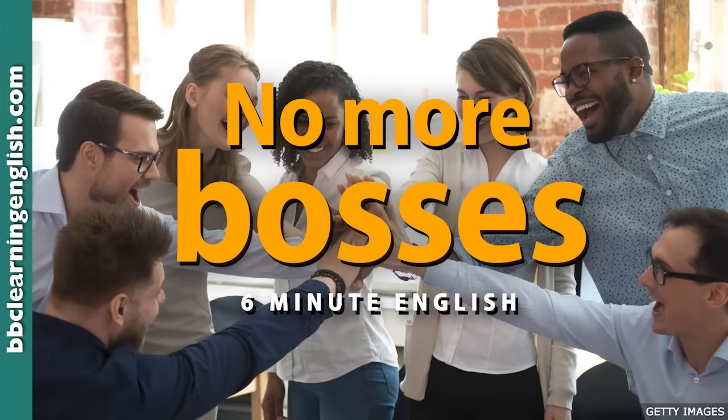This is 6 Minute English from BBC Learning English. I'm Neil, and I'm Georgina. After working together for many years, we have a good working relationship. But often workers feel they aren't listened to by managers, or it might be because most companies are hierarchies — systems of organising people according to their level of importance, with managers on top and workers down below. In this programme, we hear from companies who've got rid of managers and say it's helped them do a better job, made them happier, and saved money.